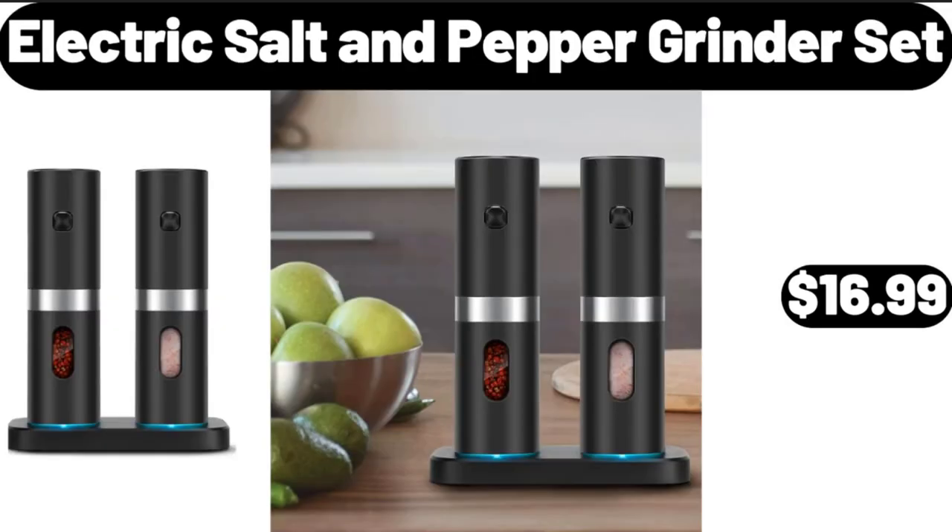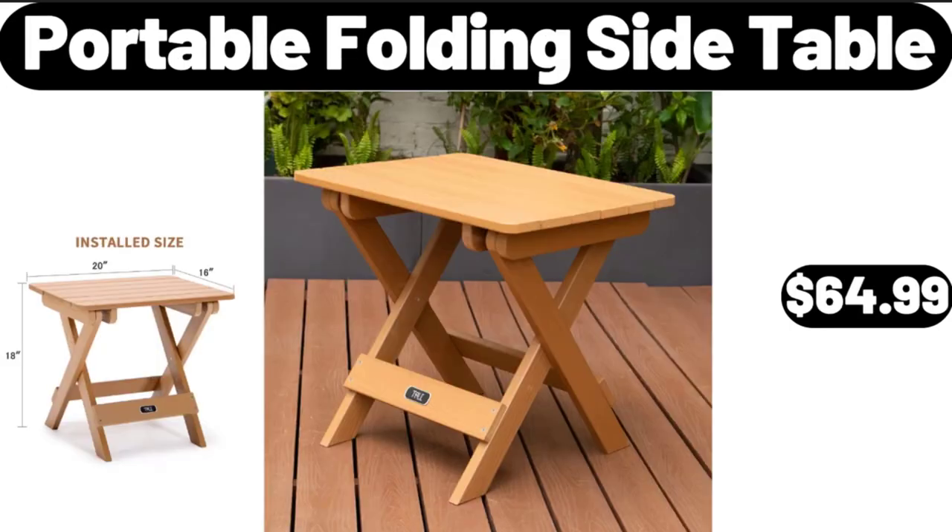Electric Salt and Pepper Grinder Set, $16.99. Portable Folding Side Table, $64.99.